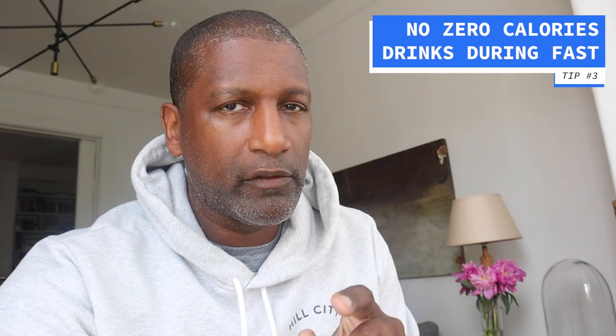Last bonus tip: I want you to avoid any kind of zero-calorie drinks. La Croix is fine because it has zero calories and zero sodium with no artificial flavoring. But drinks like Powerade Zero, Diet Coke, and Coke Zero have artificial sweeteners in them, and those are going to stimulate your insulin response and break your fast. Eliminate those.